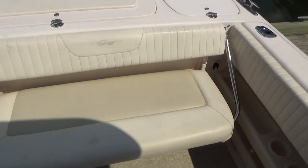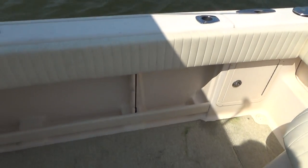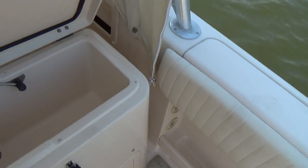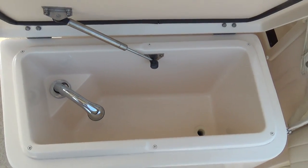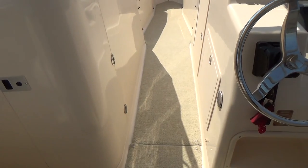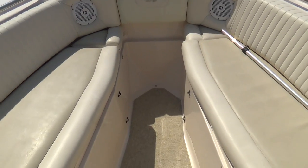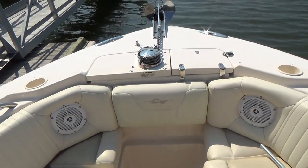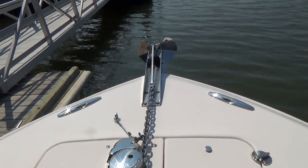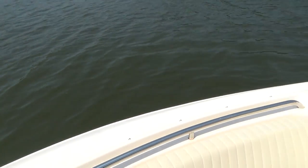This seat folds down so you have areas for companions. Another pressure sink there. This boat has the optional snap-in Berber carpet, also has the hard top, and the optional power anchor — a very nice chrome-plated anchor with chain and a nice plow anchor on the windlass.